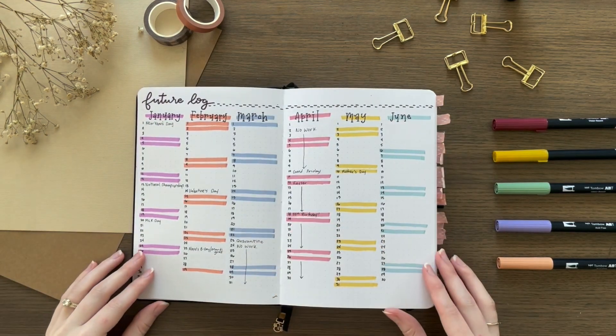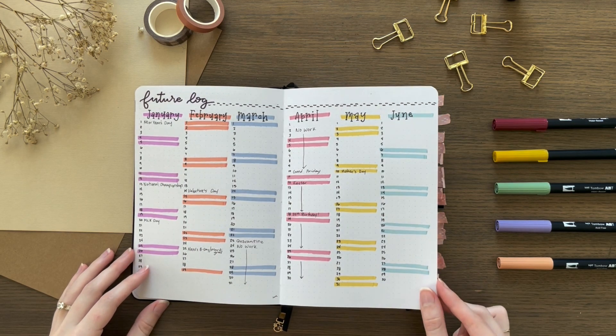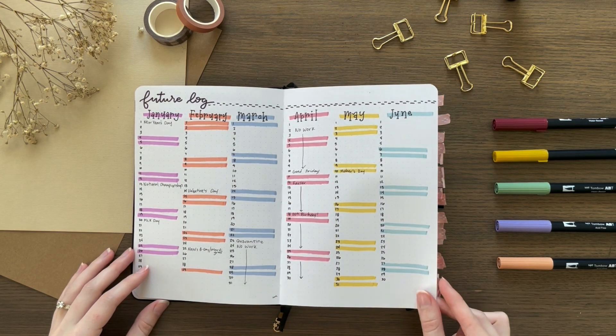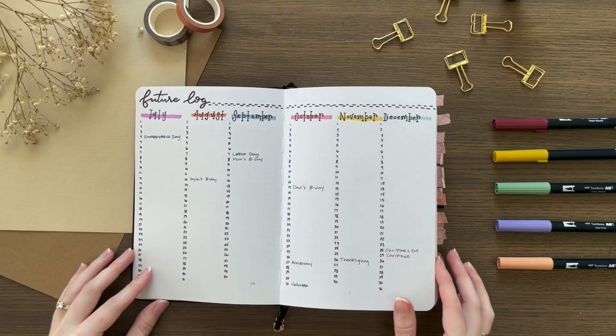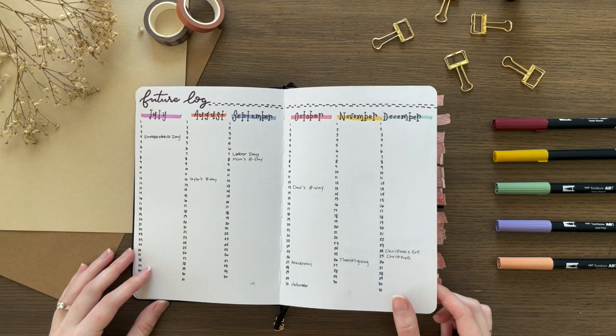And then I have my future log, which if you saw my 2021 setup, you saw that I used the same layout this year. I did it on both pages. On the second spread, for whatever reason, I didn't highlight the weekends — I probably should have done that. I really like the way that it looks better, and it's just a little bit more functional.